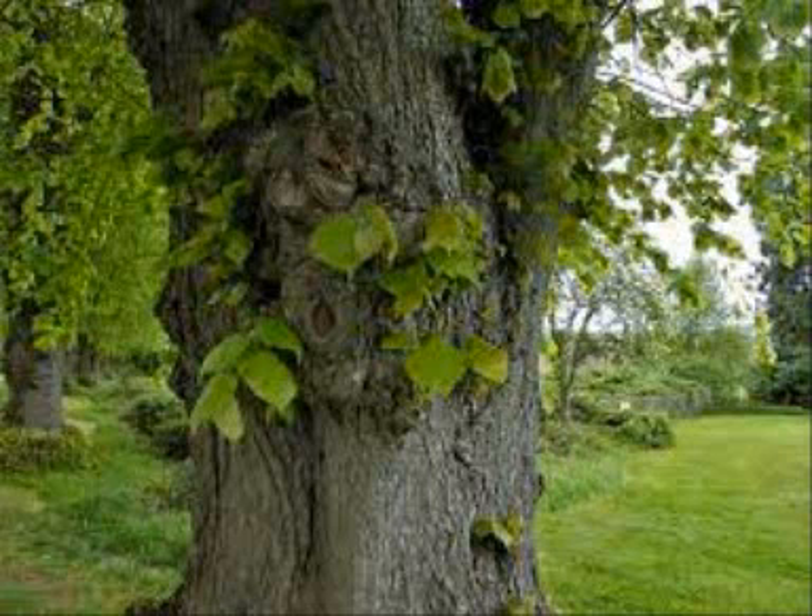The widely planted common lime is easy to spot, as its leaves and anything under them gets covered in a sticky substance called honeydew. Tiny insects called aphids suck sap, a sugary liquid, from the tree and produce honeydew.